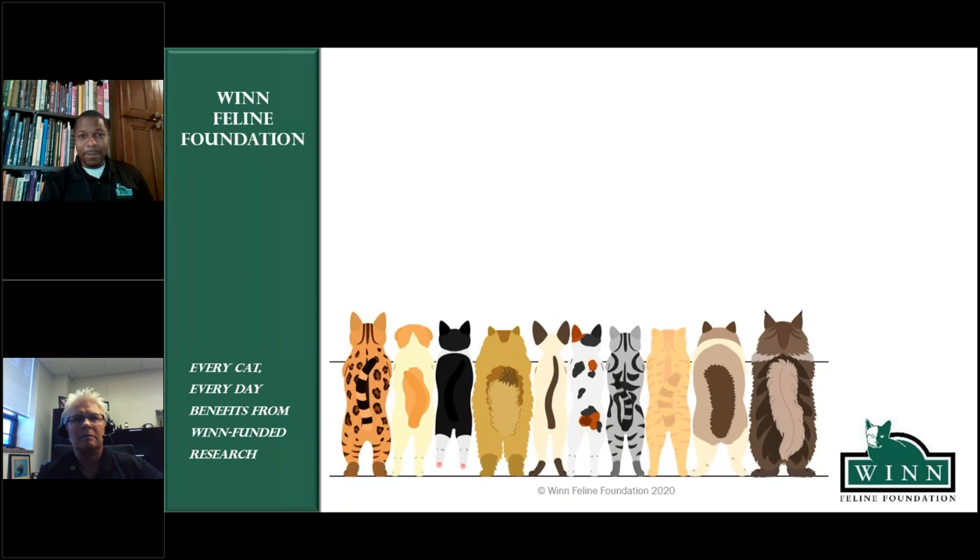Research that has helped to better understand, treat, and many folks would say cure things like FIP; how we better treat cats in shelter situations; how breeders can better house and care for their cats to reduce disease; and what are those unique traits and morphological aspects of domestic cats that we see and can better understand how those traits are inherited — so that if we want to make more because we think it's pretty, we can, and if we don't want to make anymore because it causes some problem, we know how better to reduce and eliminate those things from feline populations.